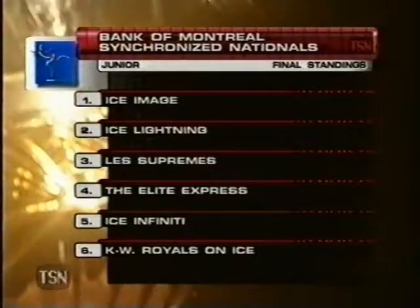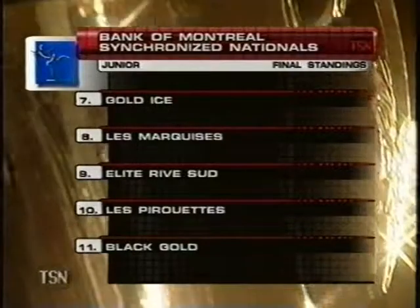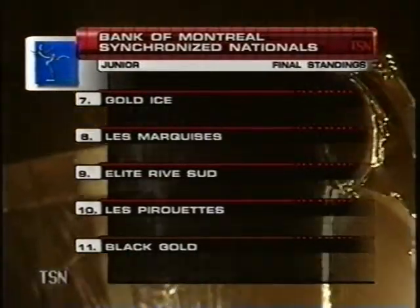Congratulations to all of you. Thank you very much. Ice Image at the top of the leaderboard. Ice Lightning second. Les Supremes third. Stay with us — senior action is next, and the world team.